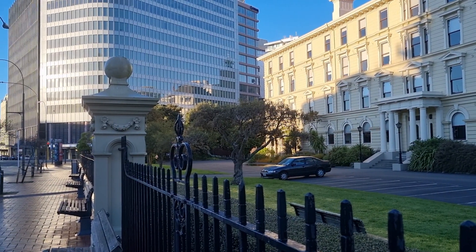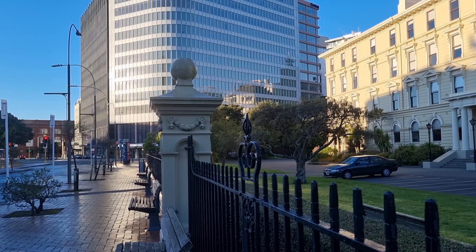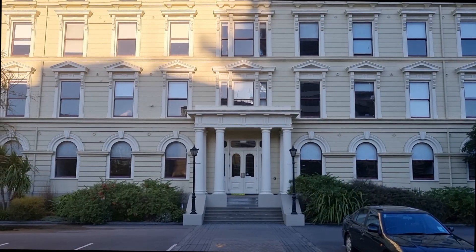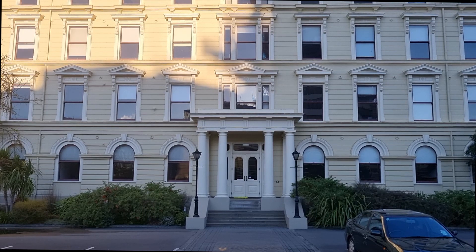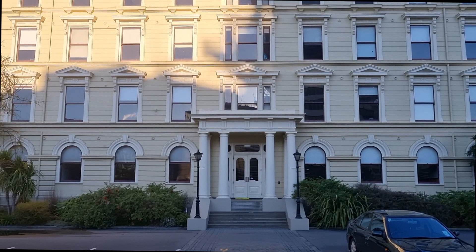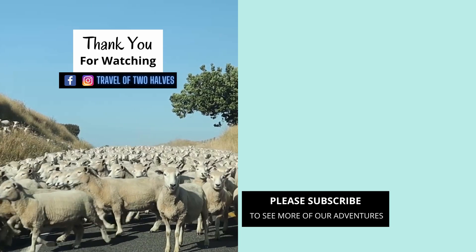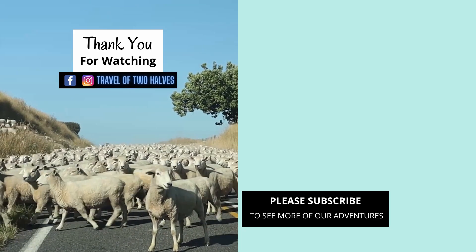If you would like to visit these two historical buildings, please see the information in the description below. We will wrap up here. See you in our next video. Thank you for watching. Maraming salamat po.